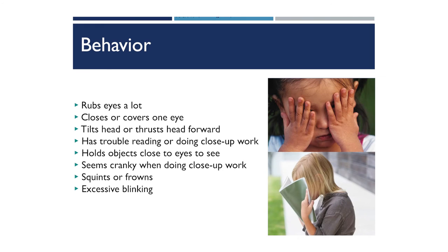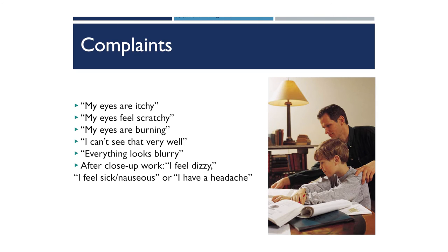Behavior signs a parent or caregiver might notice include rubbing the eyes, sitting close to the television, thrusting forward when trying to see, tilting the head one way or the other, holding books or tablets really close to the face, or writing right on top of their paper — all signs a child could be struggling to see. Complaint signs could include things like 'it's too little,' 'it's too blurry,' 'my eyes are itchy,' 'it's too bright,' 'it's too small,' or 'I can't see that.'